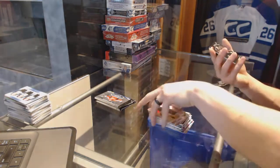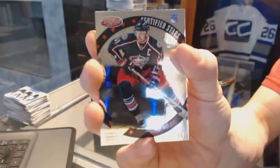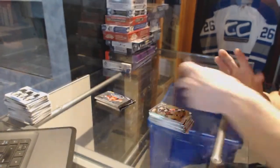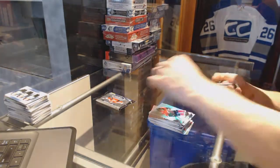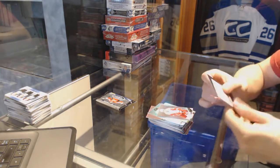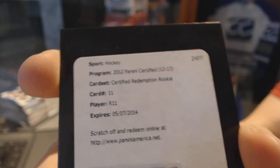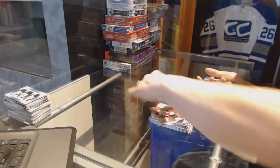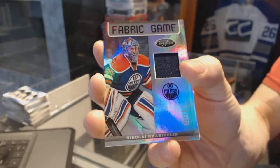We've got a certified stars number to 999 for the New York Rangers Rick Nash, and a rookie redemption rookie number 11 — if anybody has a checklist handy and wants to let us know who that is, that'd be great. Certified rookie redemption number 11, and a fabric of the game mirror number to 75 for the Edmonton Oilers Nikolai Khabibulin.